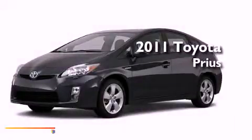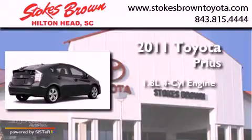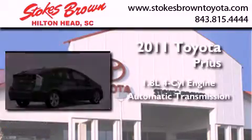This is a brand new 2011 Toyota Prius. It has a 1.8 liter 4 cylinder engine and an automatic transmission.